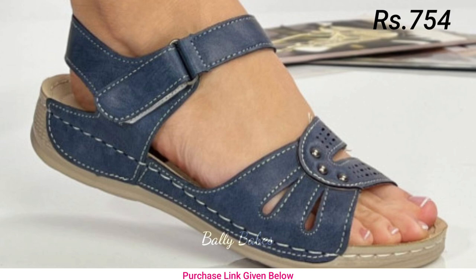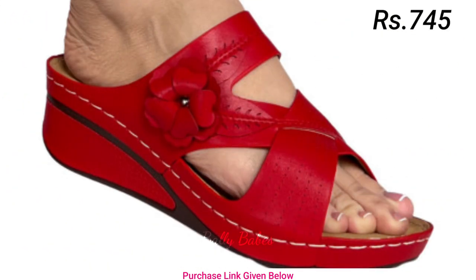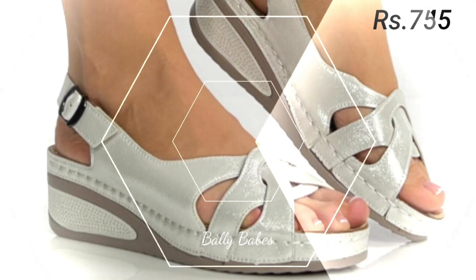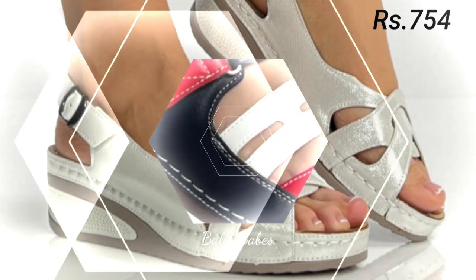These shoes are not only stylish but also incredibly comfortable, making them perfect for everyday wear. With a wide range of colors and designs to choose from, you are sure to find a pair that suits your personal style.